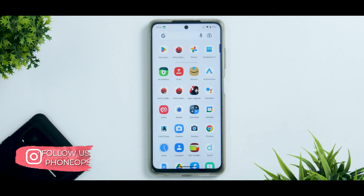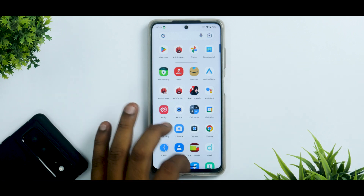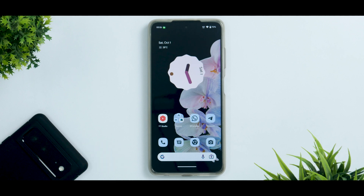All in all, Evolution X 7.1 is the go-to ROM for Poco X3 Pro users on Android 13 — splendid performance, rock solid stability, good battery backup, good charging speeds, and a very smooth experience. Camera needs can be handled via GCam or ANX. This was the complete review of Evolution X 7.1's latest update. The same video is available in Hindi on the PhoneOps Hindi channel. See you in the next one — keep smiling, take care, goodbye!